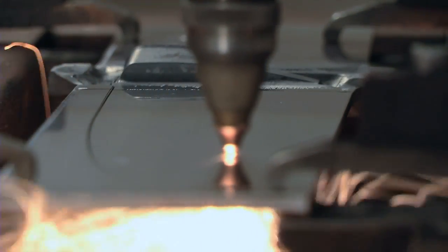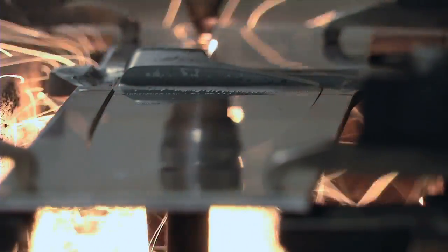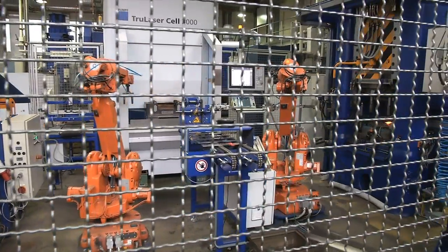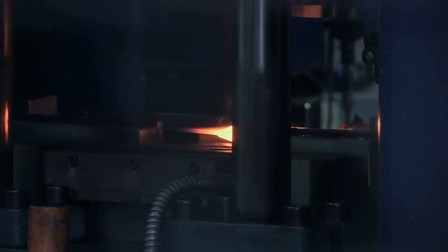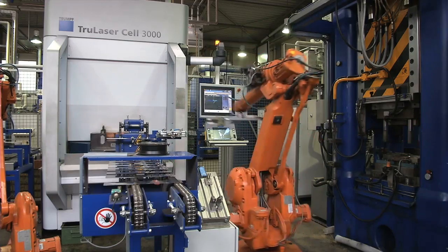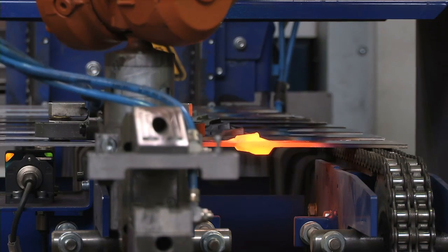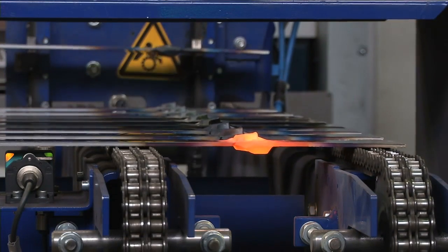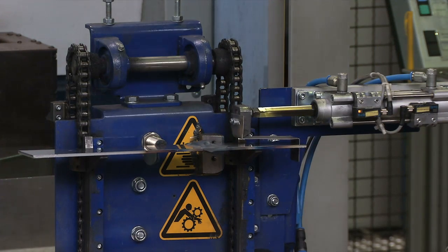Laser cutting provides us with a major advantage, namely that trimming and stamping are no longer necessary. Depending on the number of tools required, it could take up to six months from the initial design phase to the final manufacture of a cutting tool. This is now a thing of the past. Now all we have to do is take the product design and import it into the laser system.